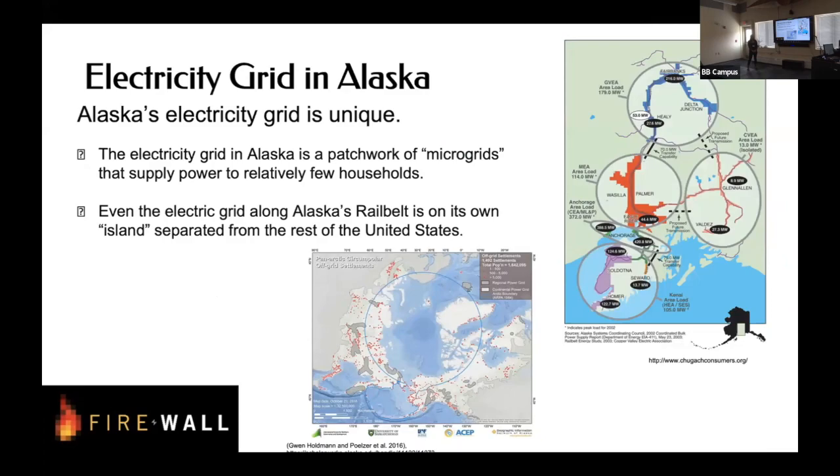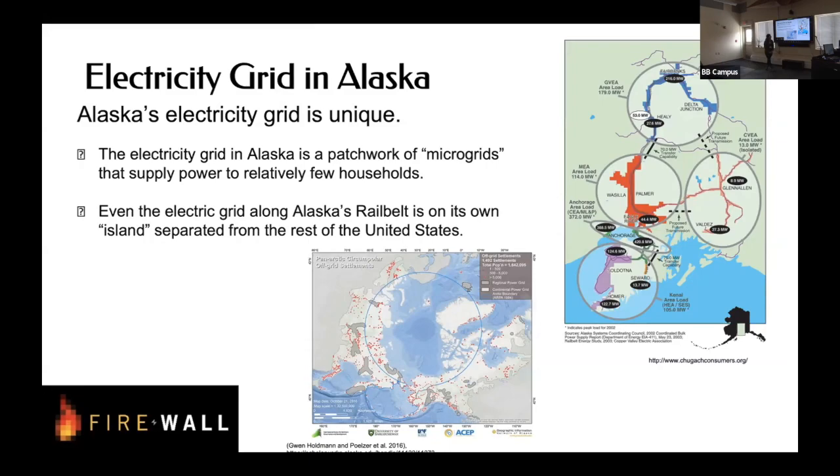The electricity grid in Alaska is pretty unique — it's a patchwork of microgrids, which are small electrical systems specific to small areas and not really connected to anything else. As we just heard, they're really great for using renewable energy. But it means we don't have all the resources you might in the lower 48 — if a wildfire disrupts a power line or we need to shut it down for repairs, we can't just redirect power from a neighboring community. That's true even for the railbelt, where most of the population is concentrated.